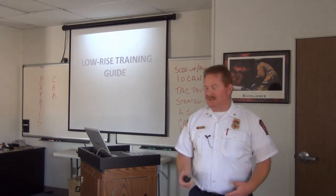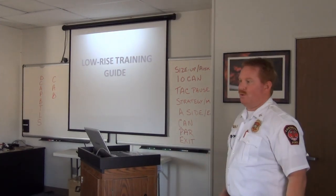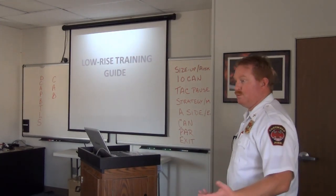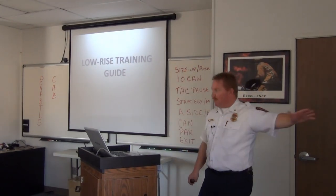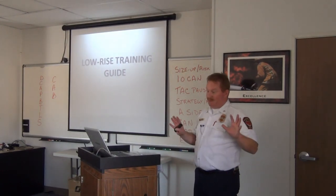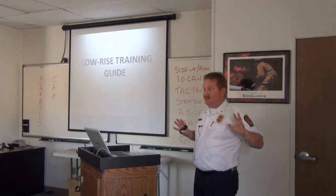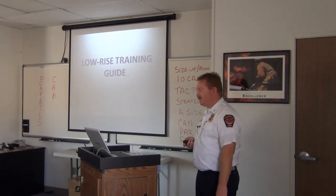Go through that training guide and think about it. When you go out and look at these buildings, contemplate: fire's on the second floor, what am I going to do? Fire's on the third floor, what should it look like? And then Base — that's where we park all our rigs. Hopefully not right up against the building; we're going to push it back a little bit and give ourselves room to operate around the building.